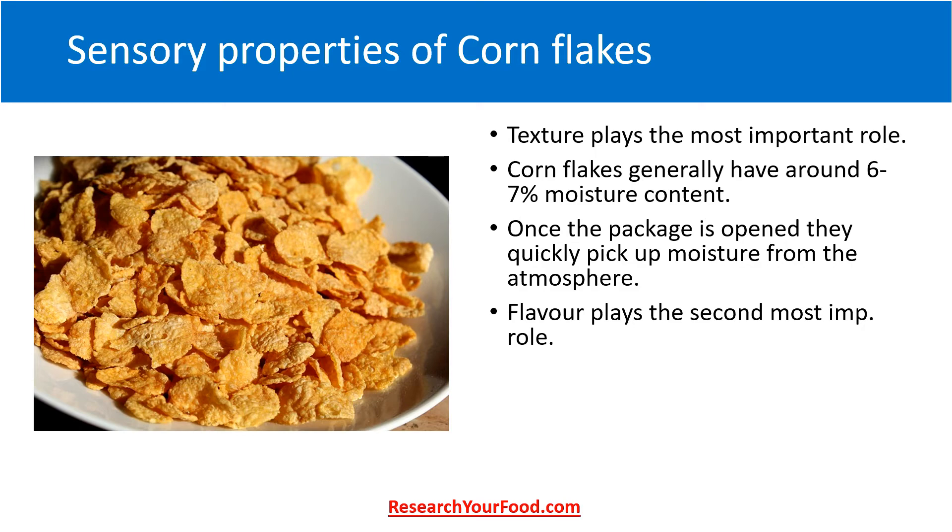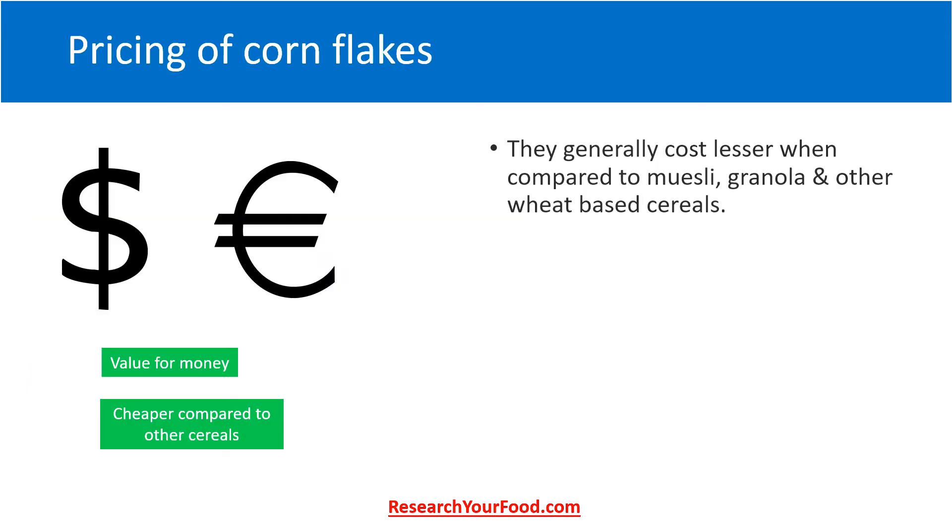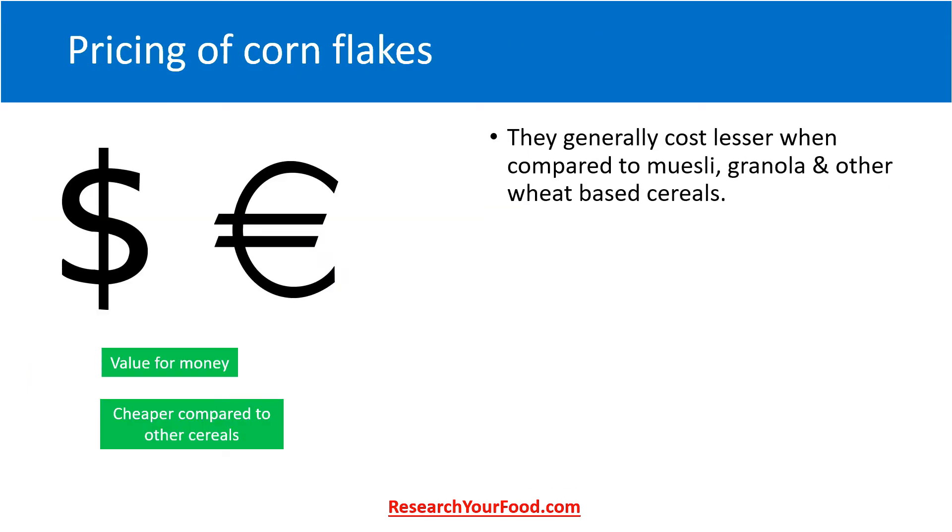Flavor plays the second most important role. Since most brands of cornflakes contain added vitamins and minerals, they need to be protected from oxidation by proper packaging and further usage after opening. Cornflakes with less added sugar taste bland when milk is added to them. The reason is that milk contains lactose as a sugar, and it is just 0.16 times as sweet as table sugar — that is sucrose. But after the addition of a little sugar, they taste quite good.